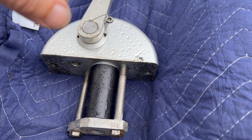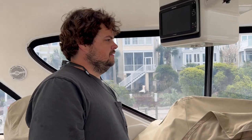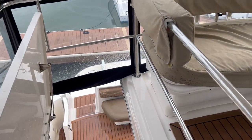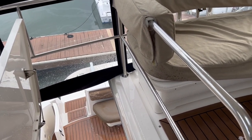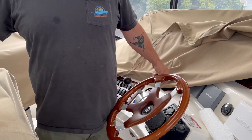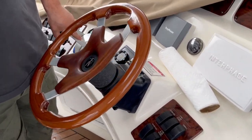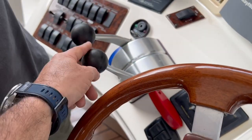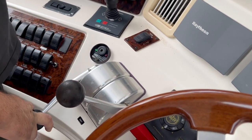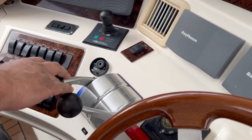There we go - engines running, they're working. The Caterpillars are shifting, we're moving. Fixed. That was the shifter that was bad. Notice before it had 100% throw to it and now you can feel the detent.